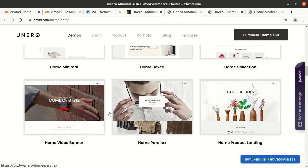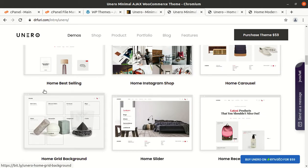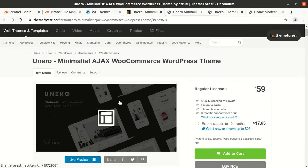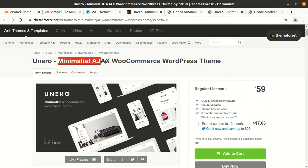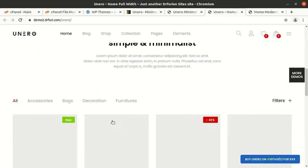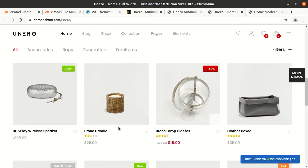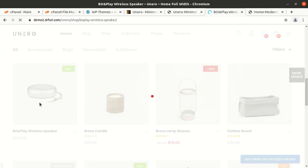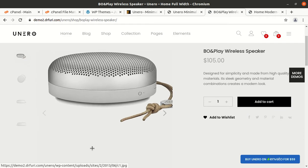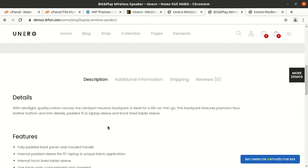I am going to give the link of my website where you can get this theme, along with demo links and all such things. Uniro is a minimal Ajax WooCommerce WordPress theme — minimalist and really good, having all the features which an e-commerce website needs. This is the demo website and if we talk about the single product listing, it presents a very professional look.